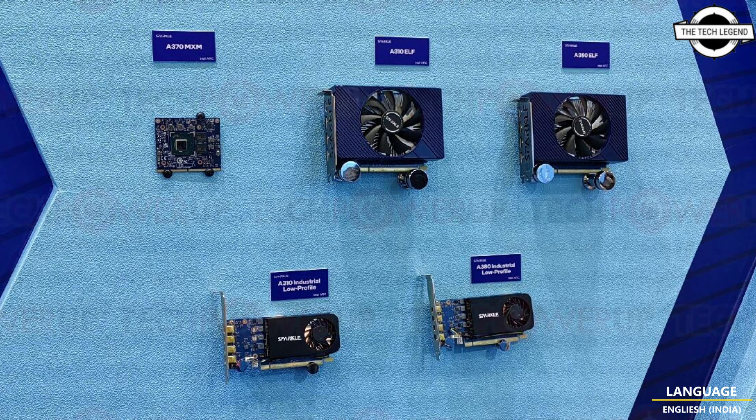Sparkle is definitely serious about joining the Intel Arc team alongside ASRock, Acer, Gunnir, Gigabyte, MSI, and others, so hopefully we will see some of these graphics cards go on sale soon.